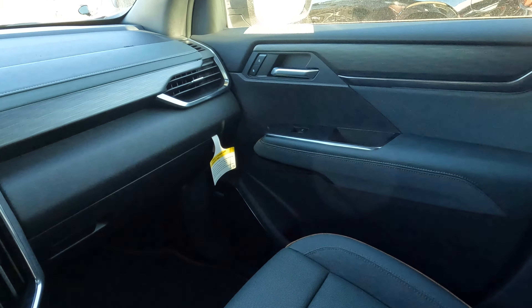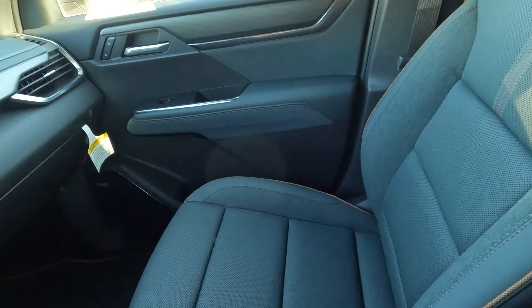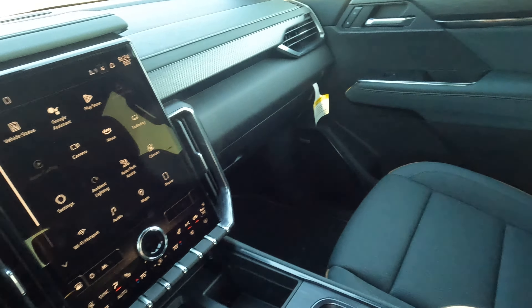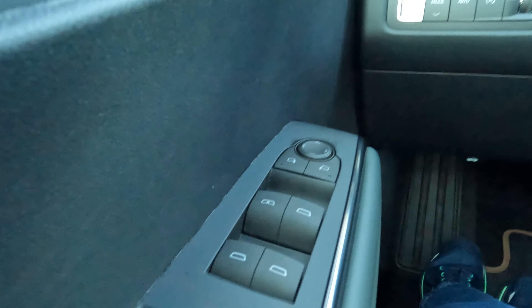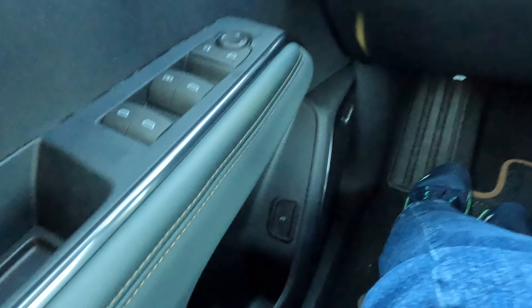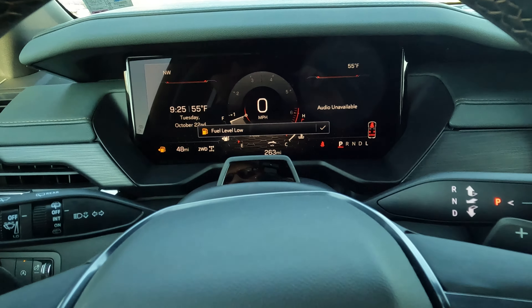Over on the passenger side, we're going to have a nice large armrest and door bin. Both the driver and passenger seats are power adjustable — and not only power, they're heated, ventilated, and have lumbar support. Over on the driver's side door, you'll find all the controls for positioning your side view mirrors, power window controls, and another large door bin. If you want to go through your driving modes, that's right here.